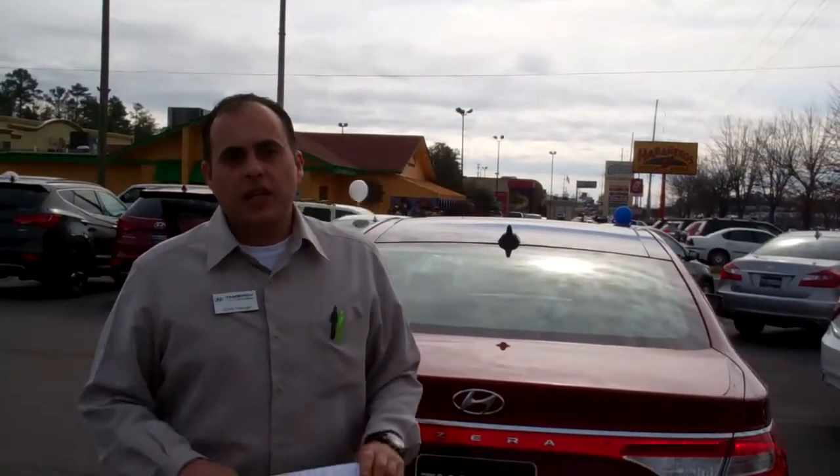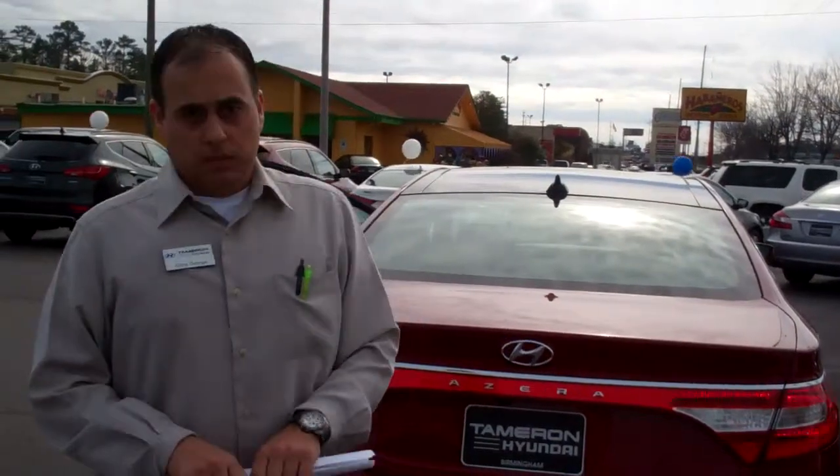Let me tell you why you should get this car from me. Hyundai gives you a 10-year, 100,000-mile powertrain warranty. Here at Tamron, we're the only dealer in the state where we're going to double that for you — 20 years, 200,000 miles. That's how much faith we have in our vehicles. We're also going to give you a 5-year, 60,000-mile bumper-to-bumper warranty.